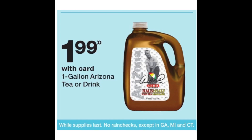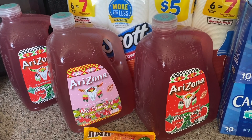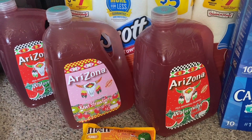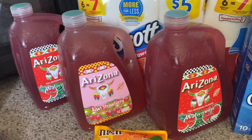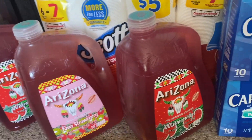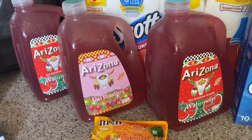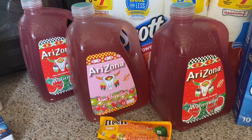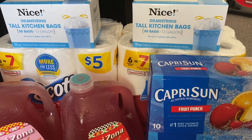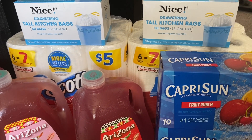The Arizona juices are the one-gallon size, priced at Walgreens this week for $1.99 each — no coupons needed. I think the normal price is around $2.50, so $1.99 is a great deal. I grabbed three: two watermelon, which is my favorite, and one kiwi strawberry. Each one rang up at $1.99.